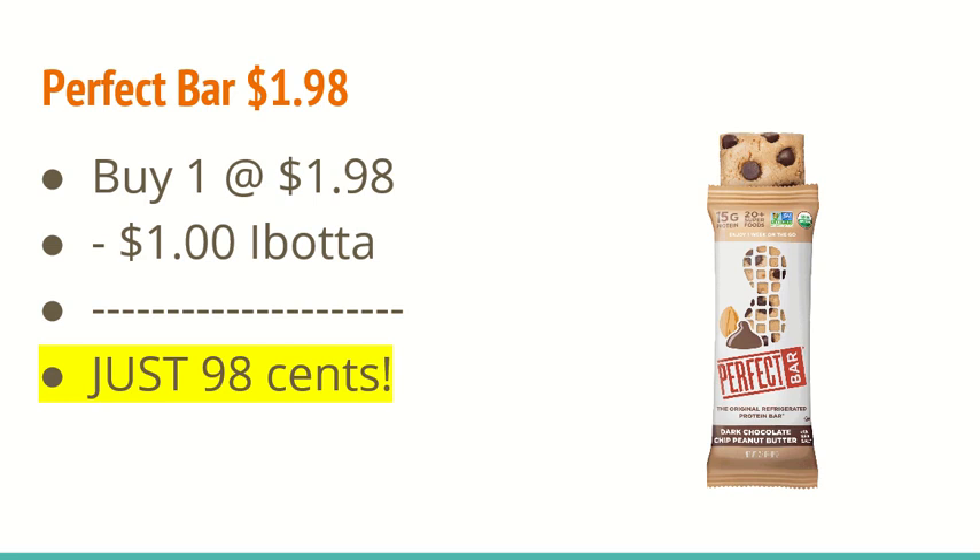The first deal I found is on the Perfect Bar. They were $1.98 and the iBotta app is giving $1 back, making it just $0.98. If you guys are looking for these bars, they are located in the refrigerated section over near the cooler items. I've tried them before and they happen to be really good, so that's a good deal.